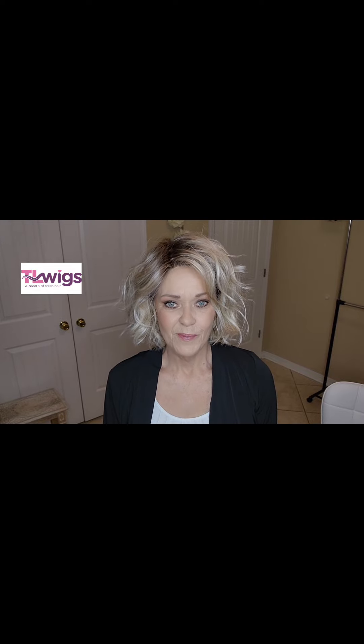Hi everybody, my name is Alicia. Welcome to my channel. I'm with TL Wigs, and the name of my channel is Pretty Wigs Please. Today I'm going to be showing you Bon Bon by Belle Tress in the color Butterbeer Blonde.